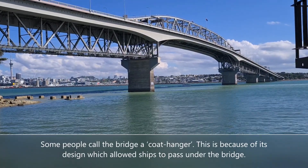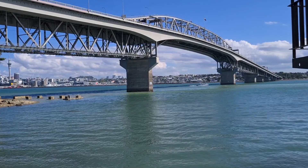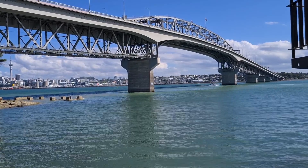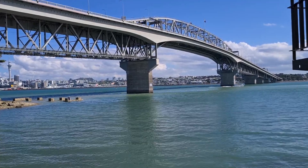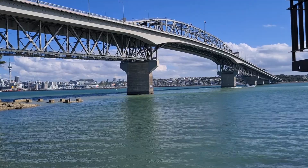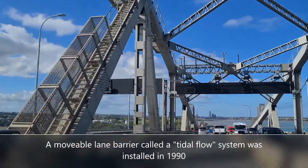A moveable lane barrier called a tidal flow system was installed in 1990 to prevent crashes and improve rush hour traffic flows. 30 years later, we still have this system in place.